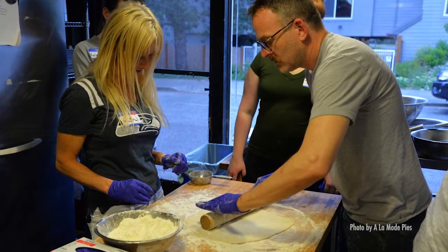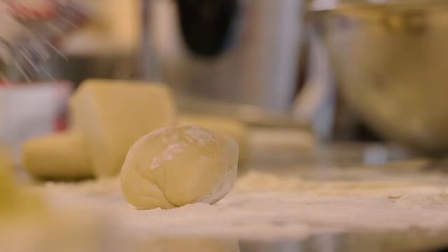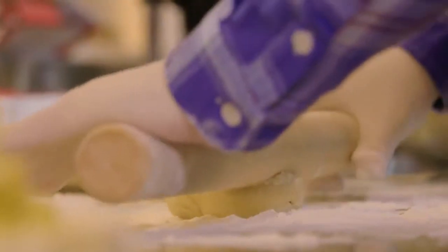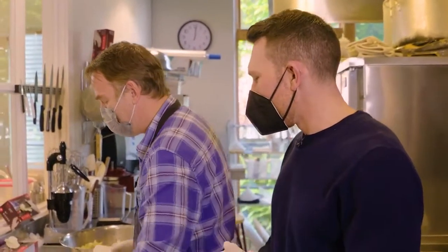Chris also teaches hands-on pie-making classes each Tuesday and Thursday. So today, he's giving me a crash course on how to make his favorite fall offering. Chris, what are you making today? Today, we are making the apple and ginger pear.